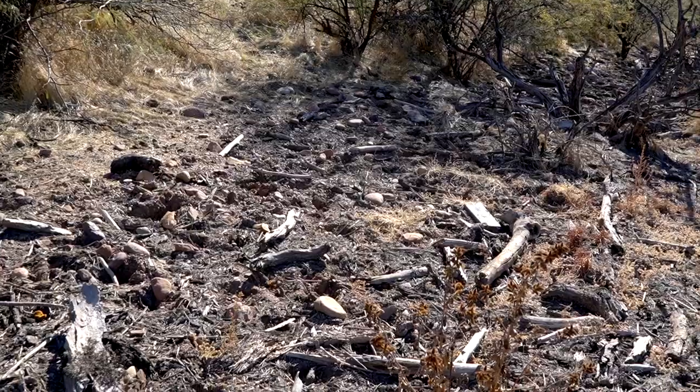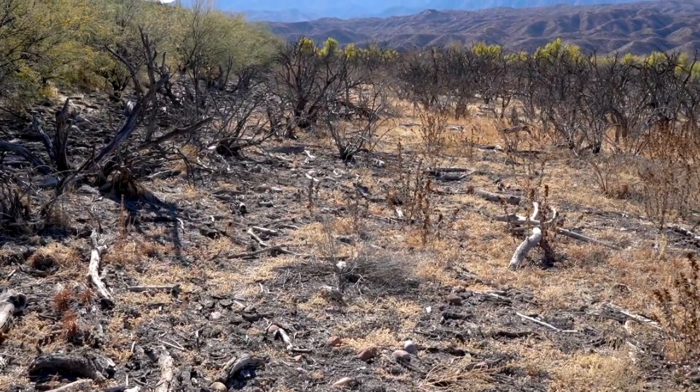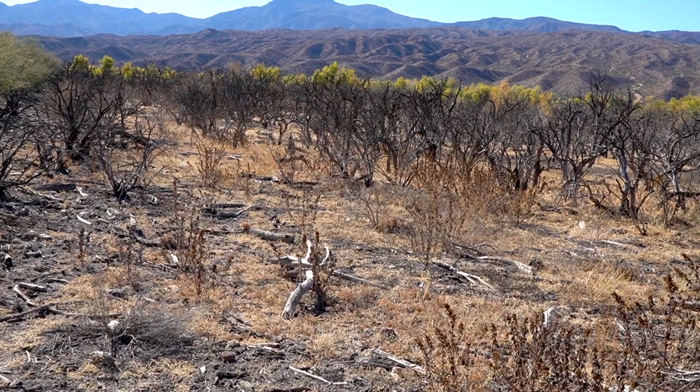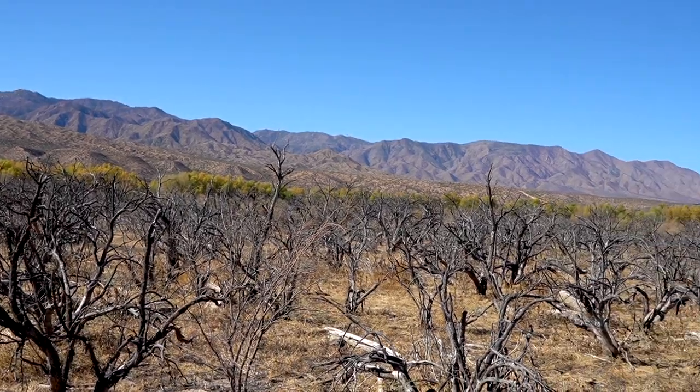Now I'm out here on the floodplain of Tonto Creek, very nearby the ruins just below them. There's no hope of finding any evidence of pottery firing here — this was an active floodplain for 500 years after the village was abandoned, accumulating flood debris and sediment. It's now also the top end of Roosevelt Lake, so the area occasionally floods and is literally strewn with driftwood. There's no way to find evidence of pottery firing; it's probably buried underneath all this debris.